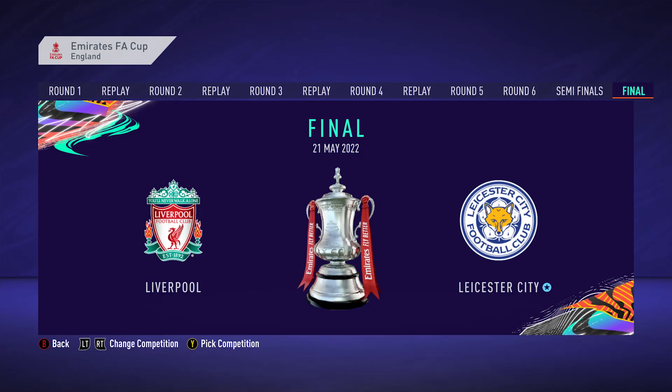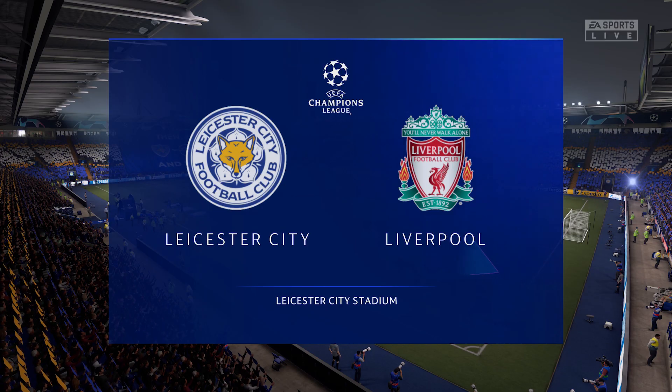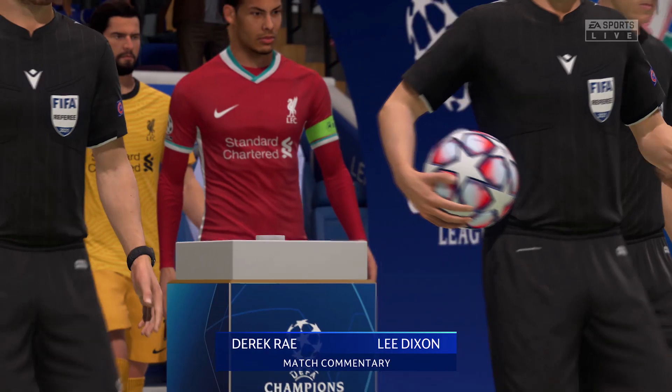And with that victory we'll be facing Liverpool in the FA Cup final. And speaking of Liverpool, we also face them in the Champions League semi-finals. King Power Stadium hosts the first leg of the Champions League semi-finals. It's Liverpool — let's get into this one.